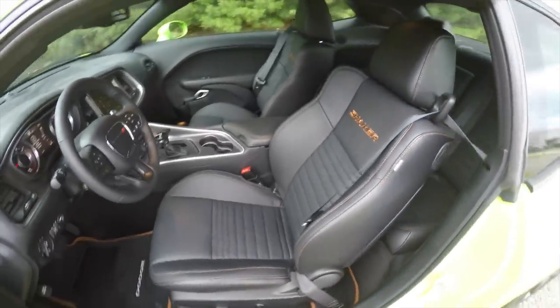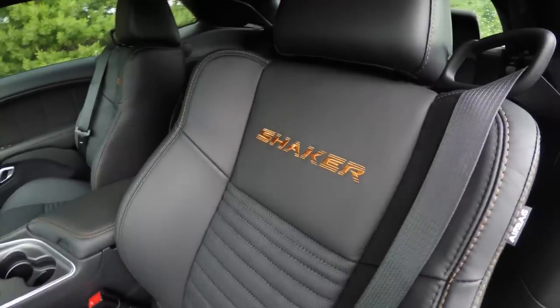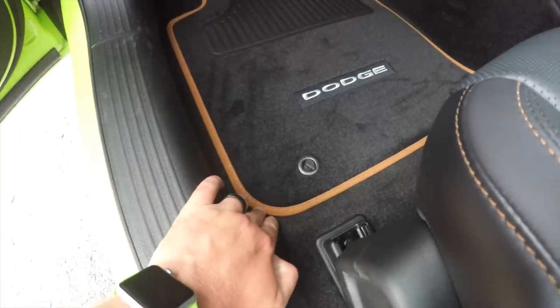The seats are perforated leather with sepia tone accent stitching, the Shaker logo embroidered in the seat back. On the premium carpets you also have the sepia borders.